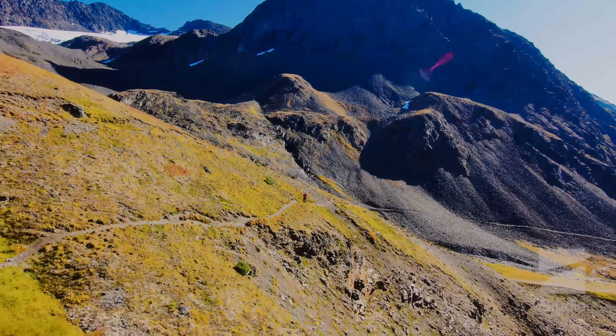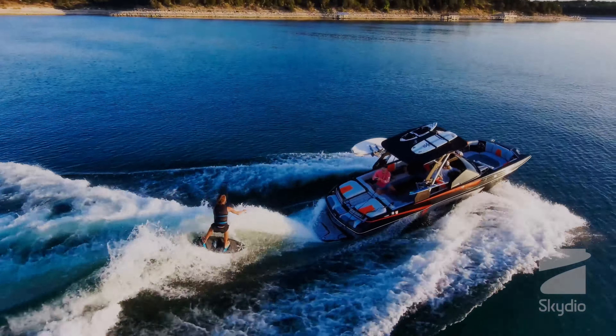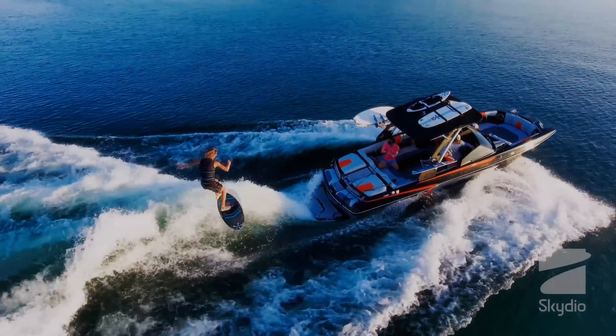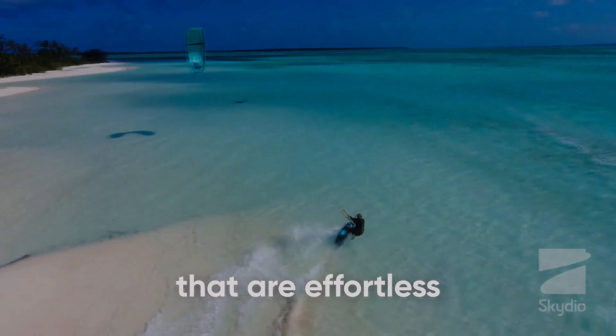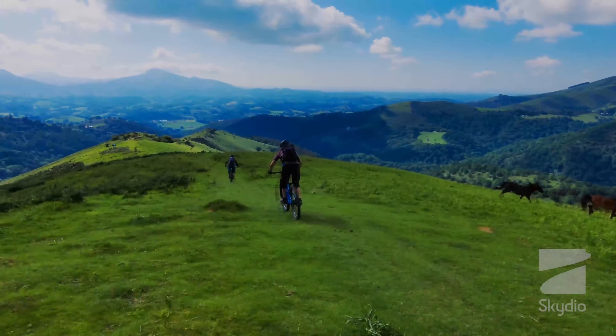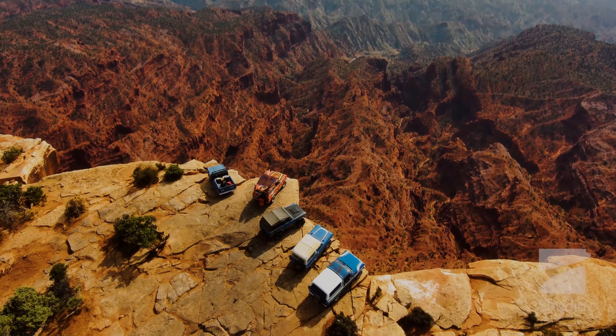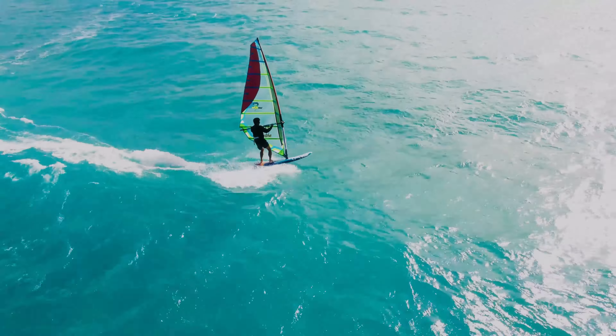In conclusion, Skydio 2 is the perfect drone for adventure seekers and photographers in 2023. Its advanced obstacle avoidance technology, high quality camera, autonomous flight capabilities, and long battery life make it an ideal choice for capturing stunning aerial shots. Whether you're an outdoor enthusiast, filmmaker, or photographer, Skydio 2 is a drone that can help take your creative work to new heights.